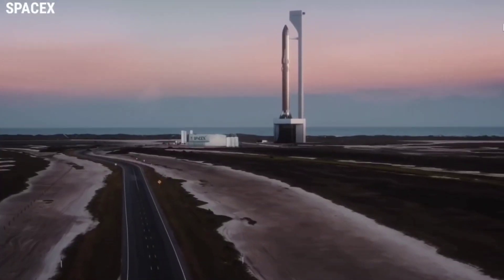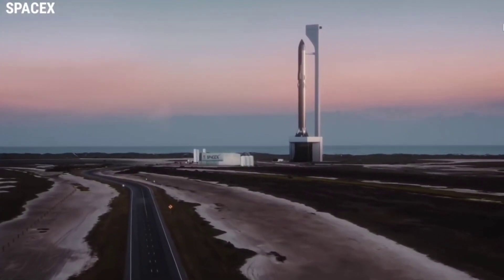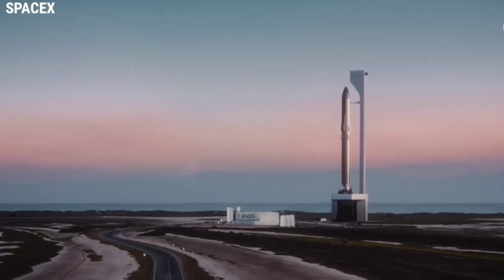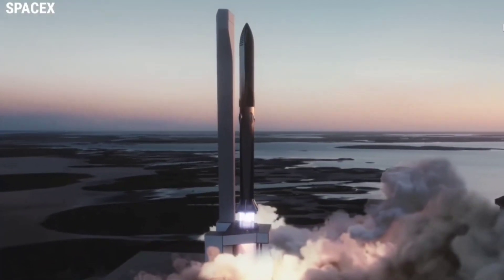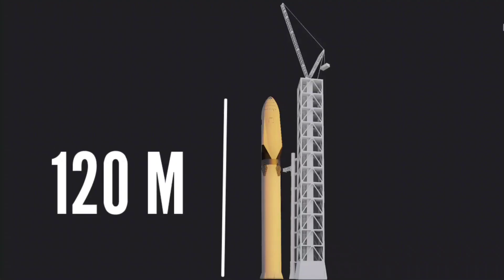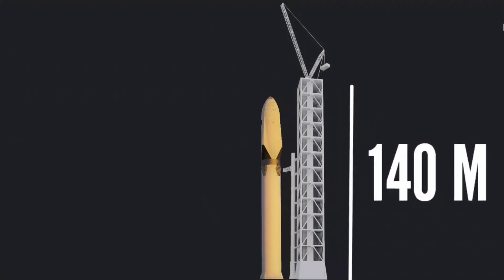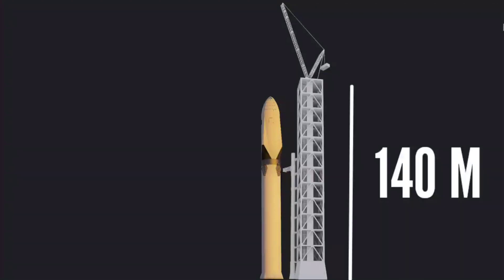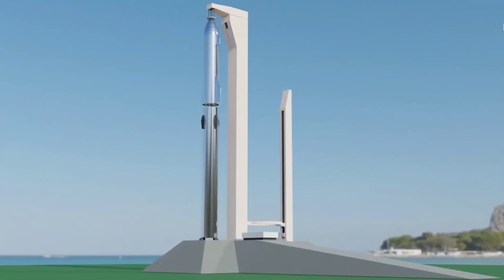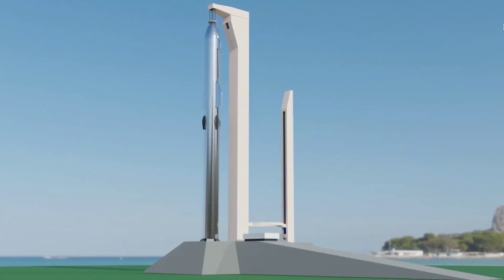First and foremost, the tower's purpose is to provide an extremely sturdy base with which SpaceX can install Super Heavy boosters on the launch mount, and then install Starships on top of those boosters. Standing at least 122 meters (approximately 395 feet) tall from tip to tail, without even accounting for the launch mount Starship will attach to, that seemingly simple task ends up being not so simple at all.